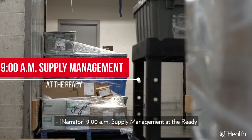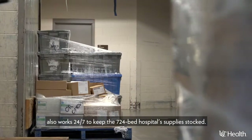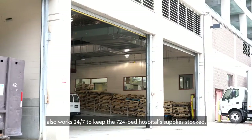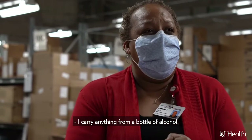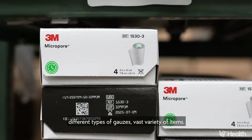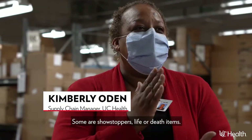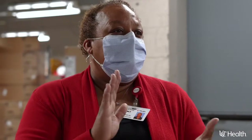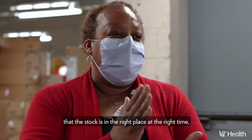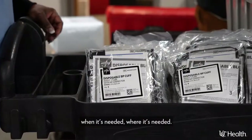9 a.m. — supply management at the ready. At UC Medical Center, a specialized supply chain team also works 24/7 to keep the 724-bed hospital fully stocked. I carry anything from a bottle of alcohol to different types of gauzes and a vast variety of items. Some are showstoppers — life or death items. Just making sure that we have enough here, that the stock is in the right place at the right time, when it's needed, where it's needed.